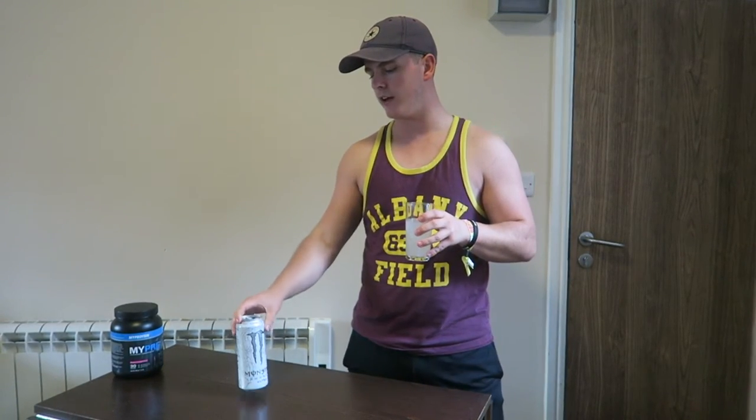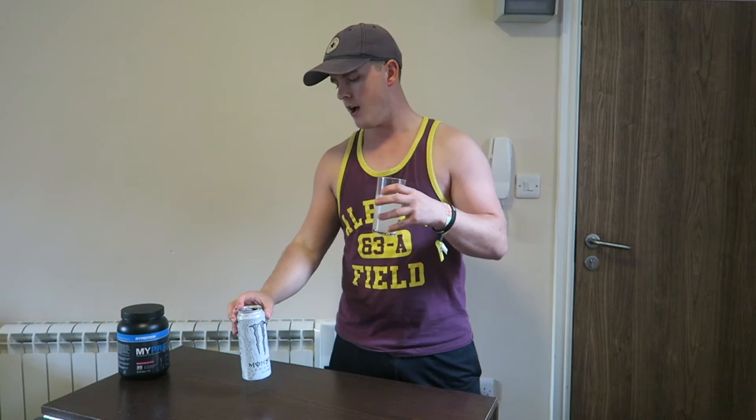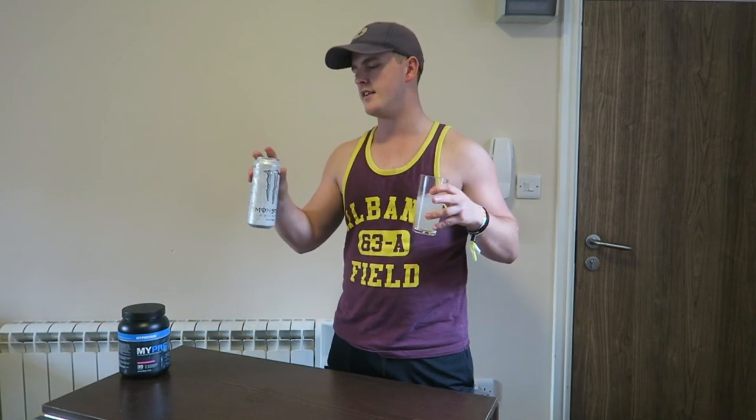If you like fruity tasting drinks and want a low calorie option and you like the Monster brand, then get this drink. It tastes like grapefruit or some sort of tropical juice to me. It's not quite as fizzy out of a glass as it is in the can — I don't know the science behind that, but that's just how it tastes in my opinion.